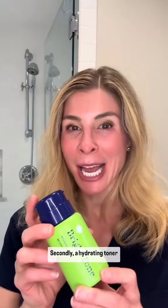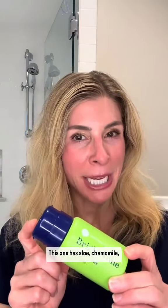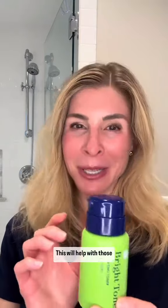Secondly, a hydrating toner, preferably with soothing anti-inflammatory ingredients. This one has aloe, chamomile, and marshmallow root, as well as witch hazel, which helps to balance oil production in the skin and will help with acne-prone pores.